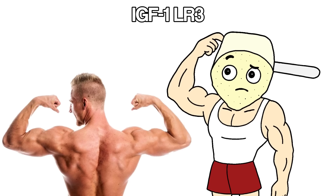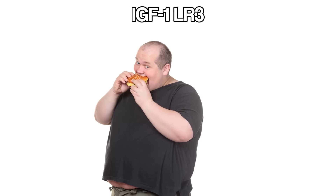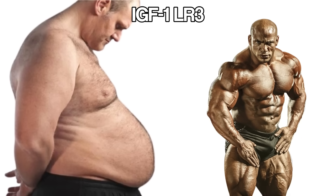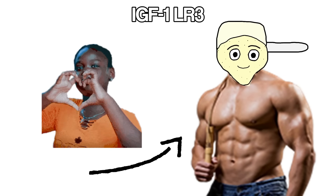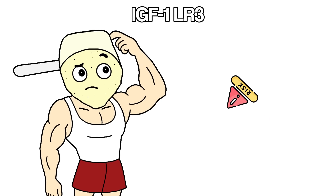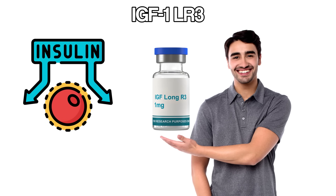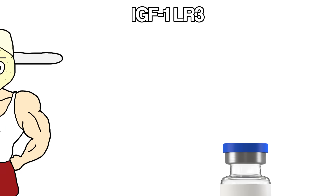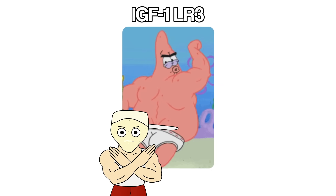The job is packing on muscle and speeding up recovery. It pushes nutrients straight into muscle cells instead of fat cells, so when you eat, more of that food goes toward building size and less toward storing fat. Soreness drops, recovery time gets cut in half. Bodybuilders love this during growth phases because the results are obvious — strength jumps, size comes on faster, it's not subtle. The risk is it can drop blood sugar if not used carefully, since IGF-1 mimics insulin in some ways. This is an advanced peptide, not a beginner move, but extremely effective for anyone chasing serious muscle growth.